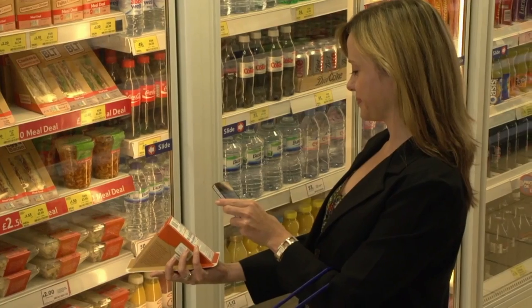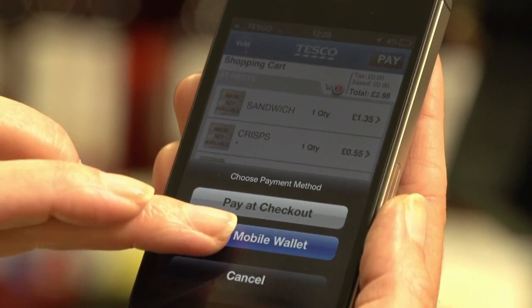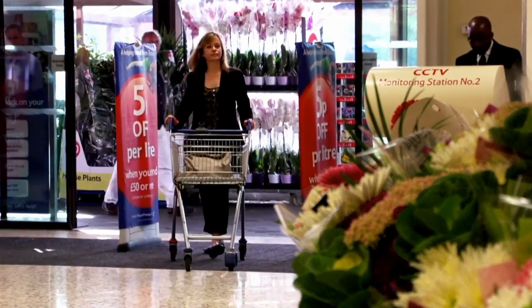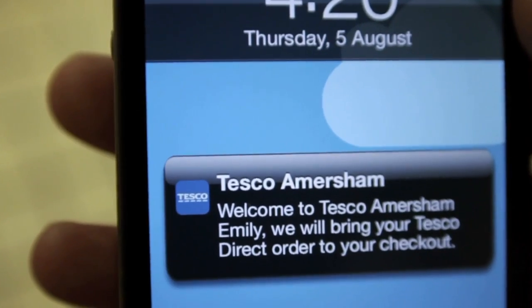In the future, your smartphone will be your clubcard, your shopping list, your wallet and even your own personal till. As a customer, when you come into our store you'll connect to the Wi-Fi and you may even get a personalized greeting informing you that your click and collect order is going to be waiting for you at the till when you leave, or maybe even that there's a personalized promotion exclusive to you.